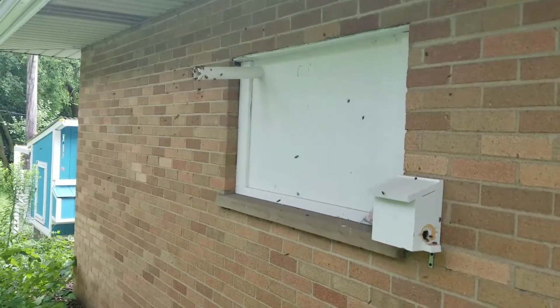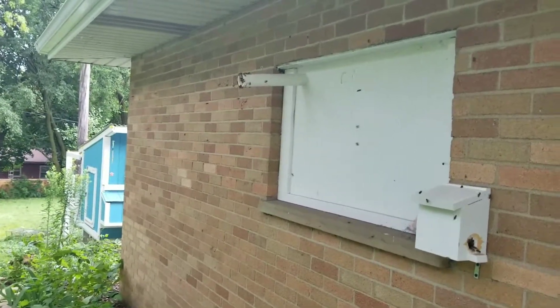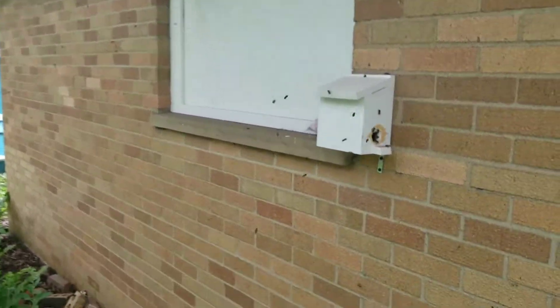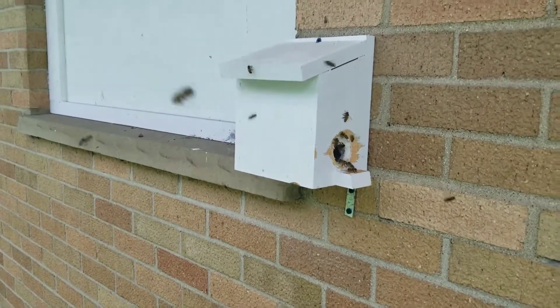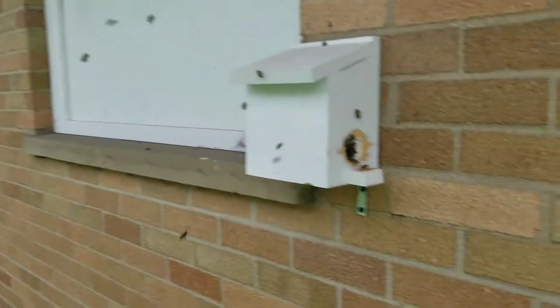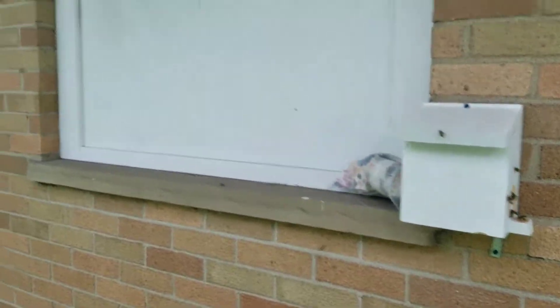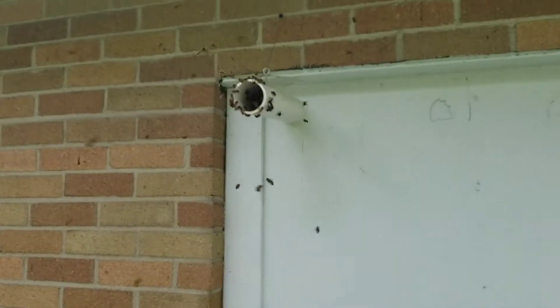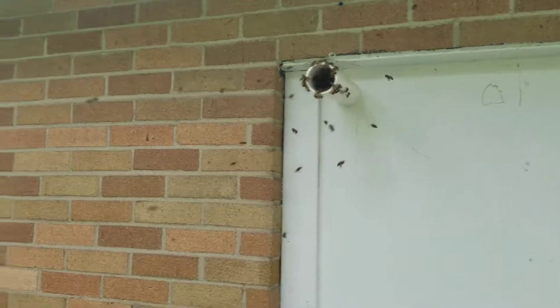It's roughly 85 degrees outside and it has been raining all day. This is my observation hive. I have two holes, one here, one up there, and you can see the bees are trying to circulate here. That's what I like to see — really busy.